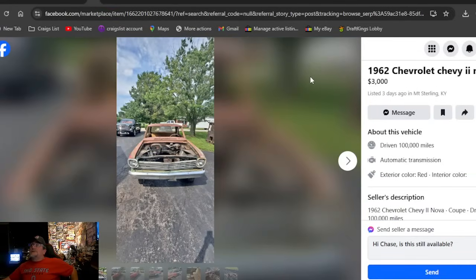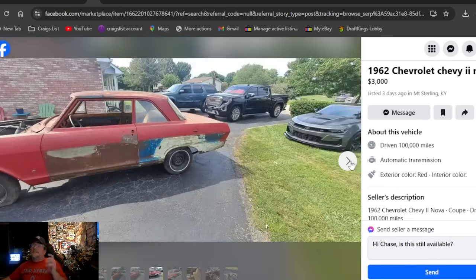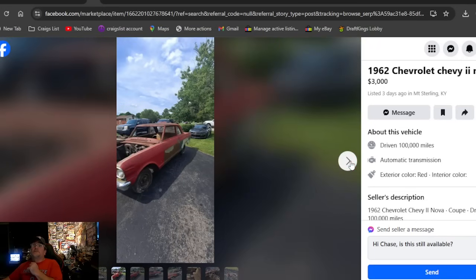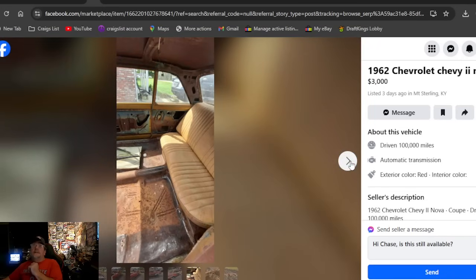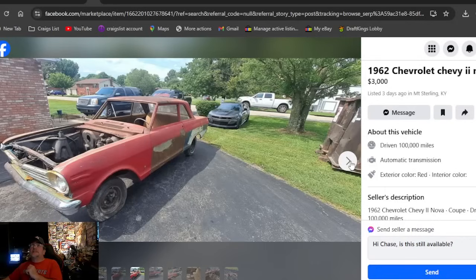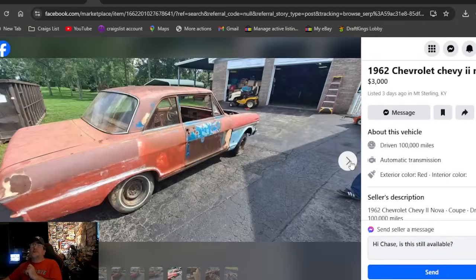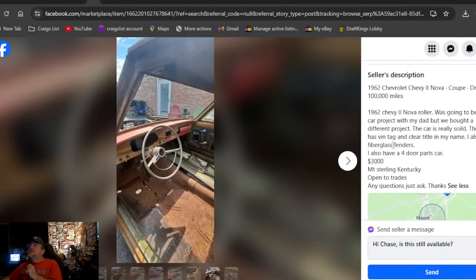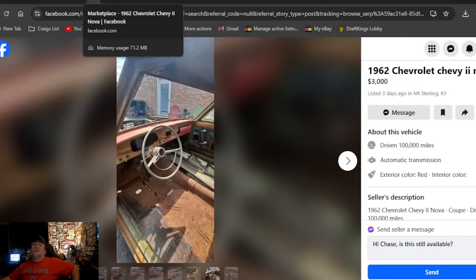A 1962 Chevrolet Chevy 2 Nova at $3,000, posted three days ago in Kentucky. Can't get there fast enough — might be the nicest '62 we've seen so far. Only been out here three days. I'll go ahead and spill the beans: I think our pick of the day is in Kentucky, so there's another one to check out there. It's a '62 Chevy roller — was going to be a drag car. He does have a vintage, clear title in his name. Boom — there you go.